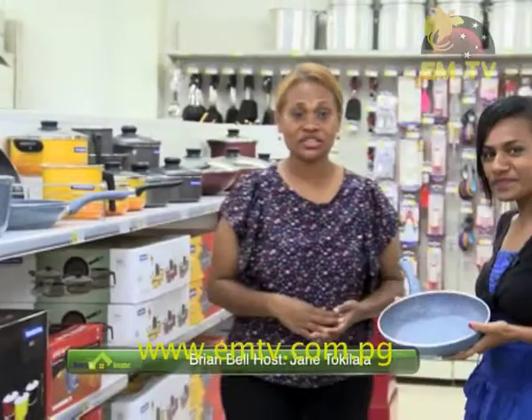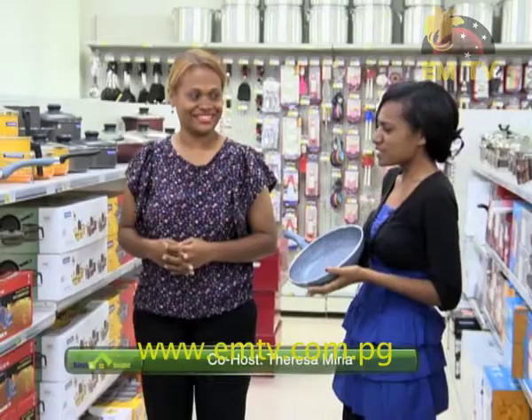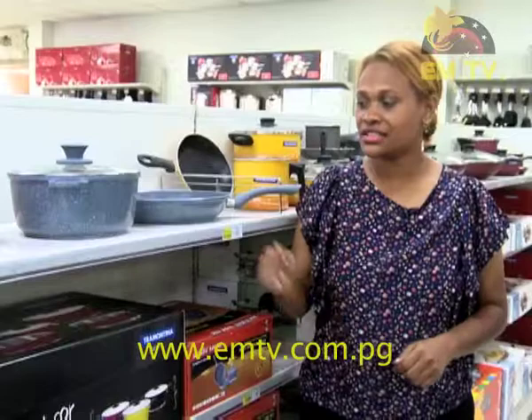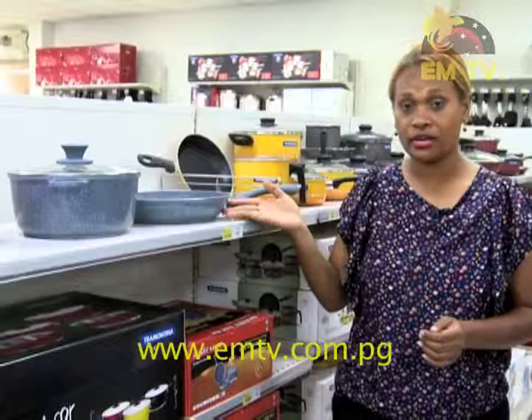Hey Theresa, hi viewers, I'm Jane Takenala and welcome to Brianbell. I've been walking around and I came across these pots and pans — they're so eye-catching, so beautiful. What does Brianbell have in store for us tonight? Well Theresa, you're at the right section because tonight I will be featuring the North Star 3-piece cookware set. This cookware set consists of a casserole pot which is 28 cm, and then we have two fry pans: a 24 cm and a slightly bigger one of 28 cm.